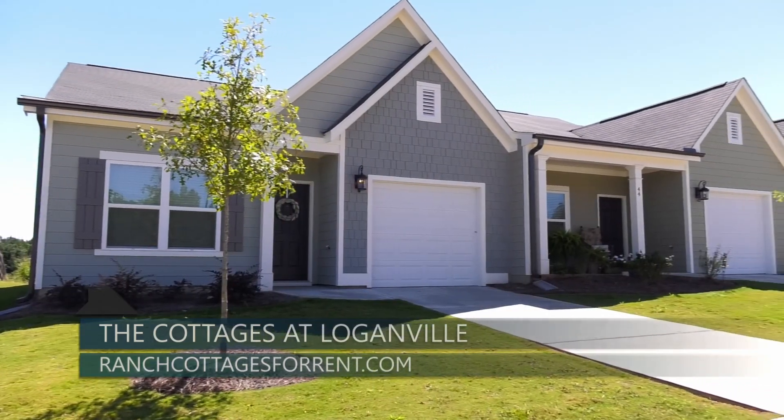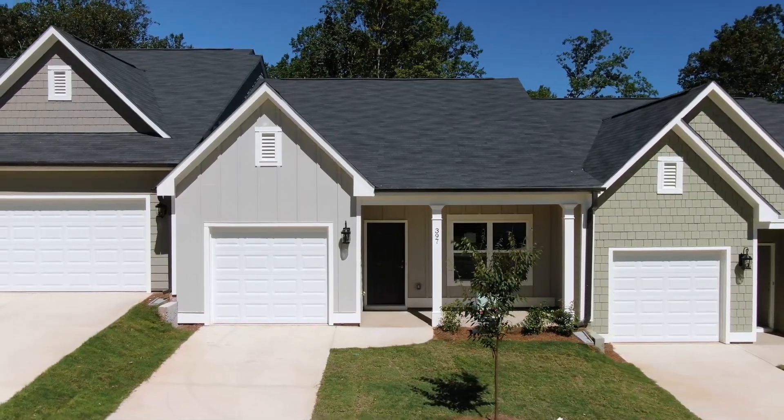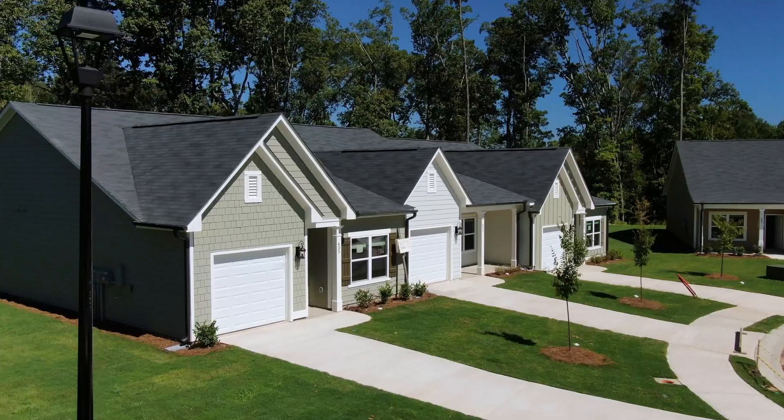One of the residents' favorite amenities is the private attached garages. We offer both a one- and two-car garage plan. Each home has a private front and rear yard for outdoor living, and some offer covered porches as well. The floor plans are spacious and designed with today's renter in mind.